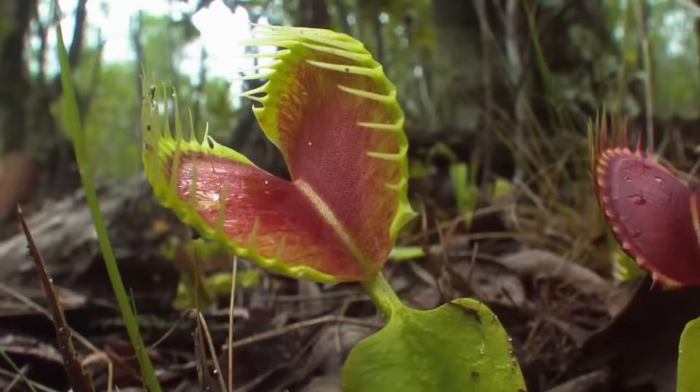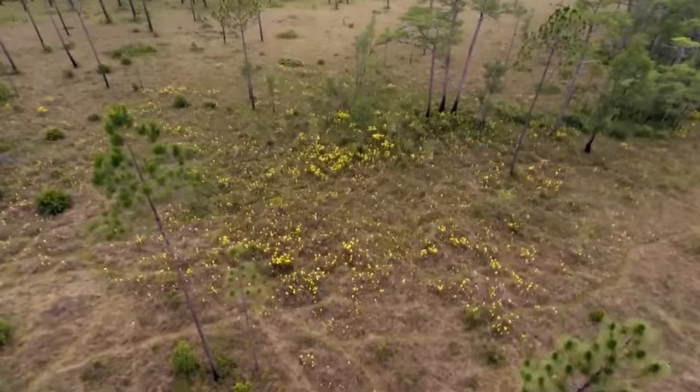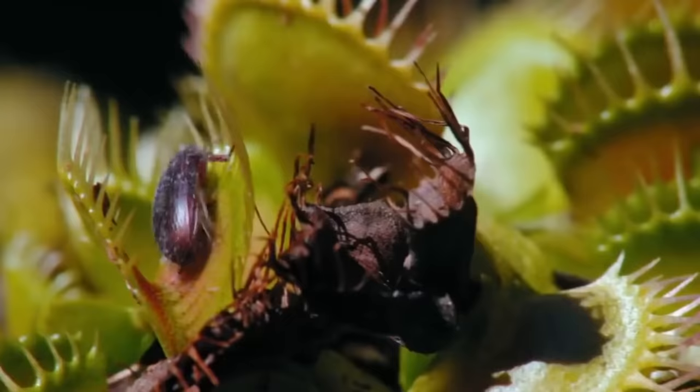Probably the most famous of all the carnivorous plants is Dionaea muscipula, or the Venus flytrap. You can find this vicious vegetable in the subtropical wetlands of North and South Carolina in the United States, and you might be surprised how it got its exotic name.